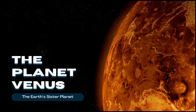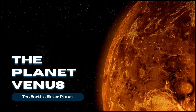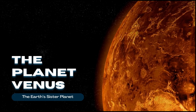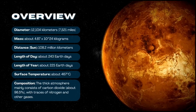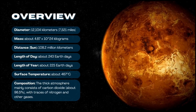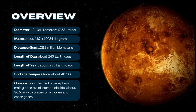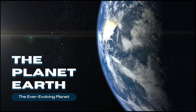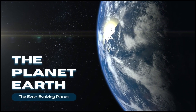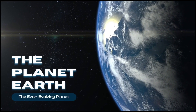The planet Venus — the Earth's sister planet. The planet Earth — the ever evolving planet.